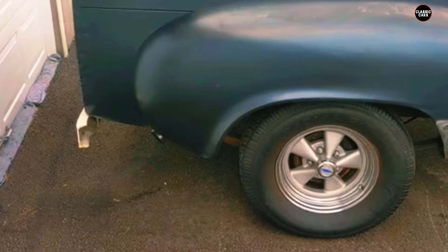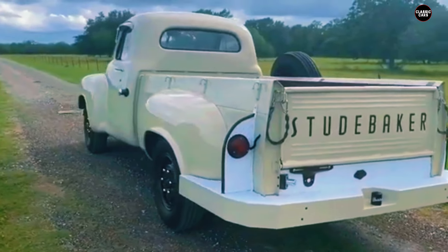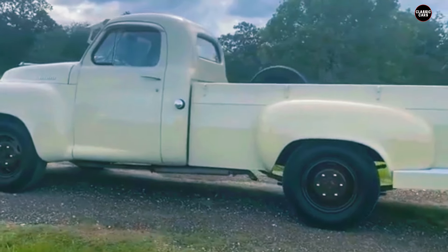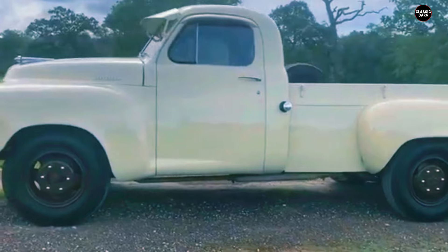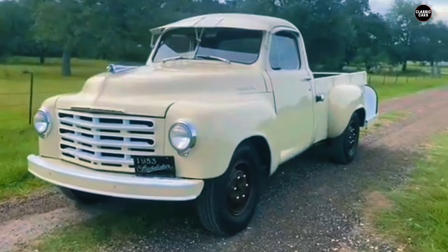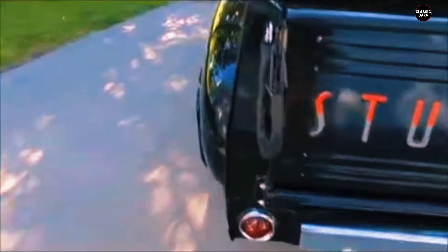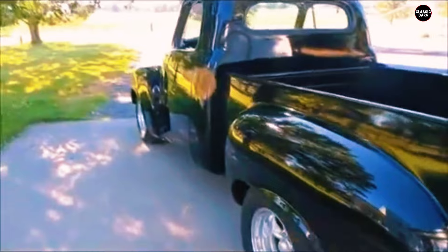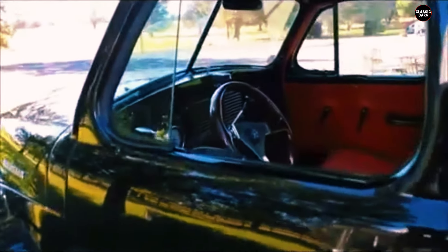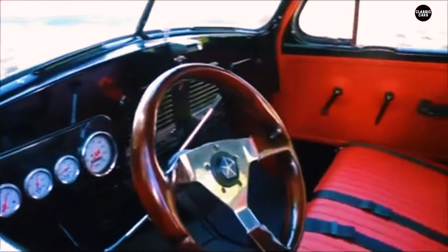The 2R5 pickup was designed with a one-half-ton payload capacity, making it versatile enough to tackle a range of tasks. Its flatbed design extended its functionality beyond that of a standard passenger vehicle, allowing it to serve as a practical workhorse for transporting goods or fulfilling general utility needs. Inside, the focus was on practicality and durability. The cabin featured a no-frills layout that prioritized functionality over luxury, with essential controls and instruments that ensured a straightforward and efficient driving experience.